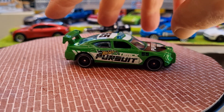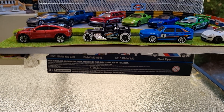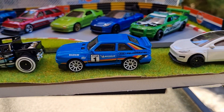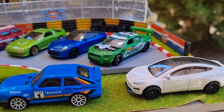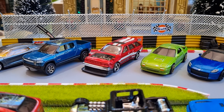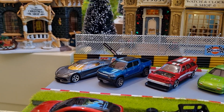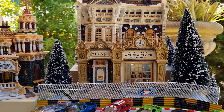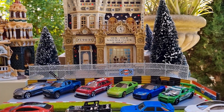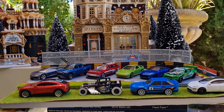I'll just do a bit of a recap. Got the Mustang Mach-E, Bone Shaker, the Audi, Tesla, the Charger, Nissan Z, RX-7, Nissan Drift, the Rivian, and the Koenigsegg. Once again, thanks very much for dropping by — I really appreciate it. Have an awesome Christmas and New Year, and we'll do it all again next year. Thanks very much, bye for now.